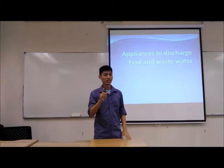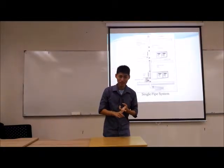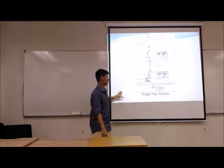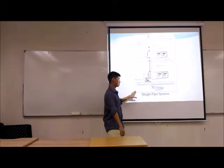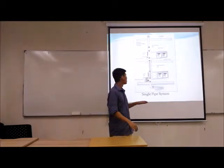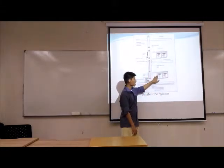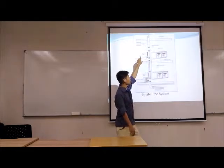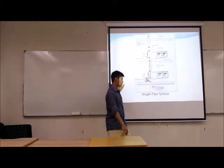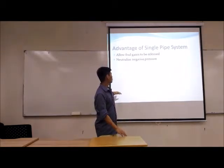Now we will discuss the last one, which is the management of foul and wastewater. Since stormwater and surface water come from outside, we also need a system for water from inside the building. We recorded that TBS is using a single-stack system. This is a good system that can be applied to our new station. The single-stack system consists of one main pipe, and at the top of the roof there is a vent pipe. This type of system is used to discharge wastewater and foul water from inside the building to outside.